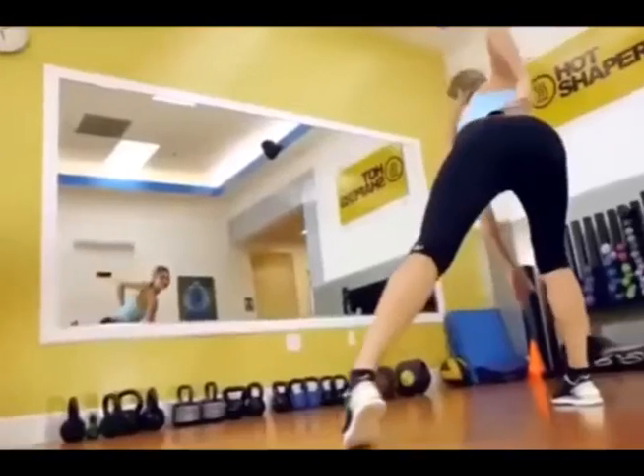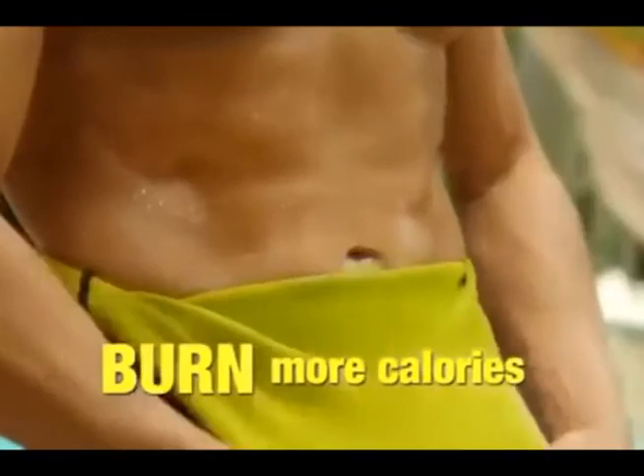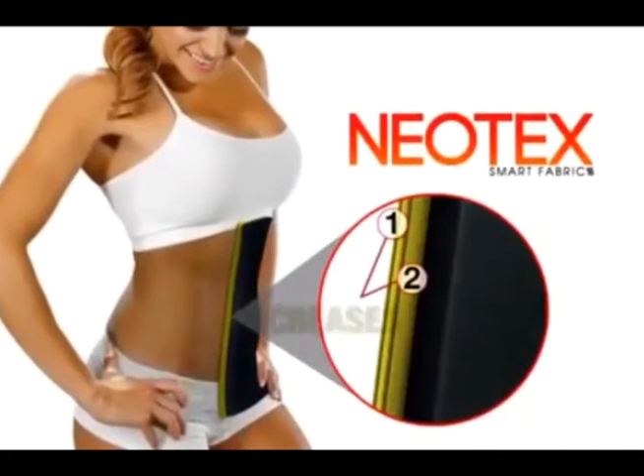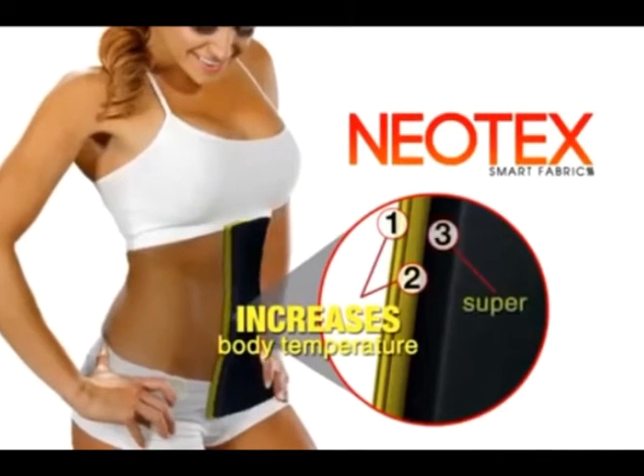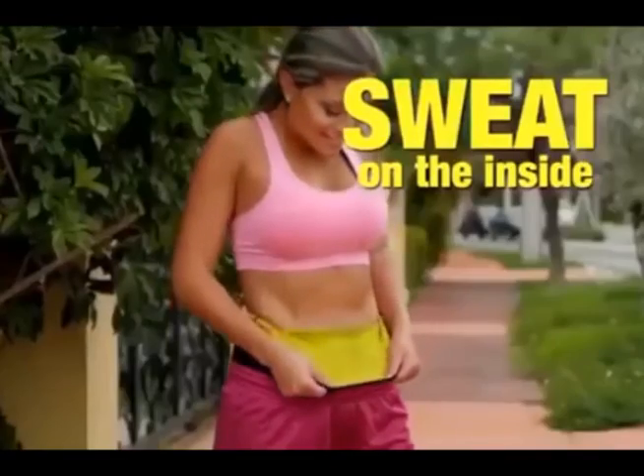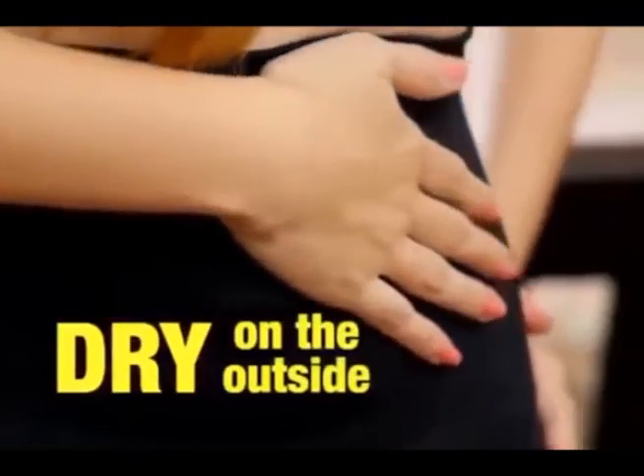Imagine doing the same workouts you do now, but burning almost twice the calories. The good thing about the Hot Belt is that it shapes my body simply by putting it on. The Hot Belt's inner layers increase body temperature and sweat production, but its outer layer is super absorbent. Even though you sweat on the inside, you still look perfectly dry on the outside.